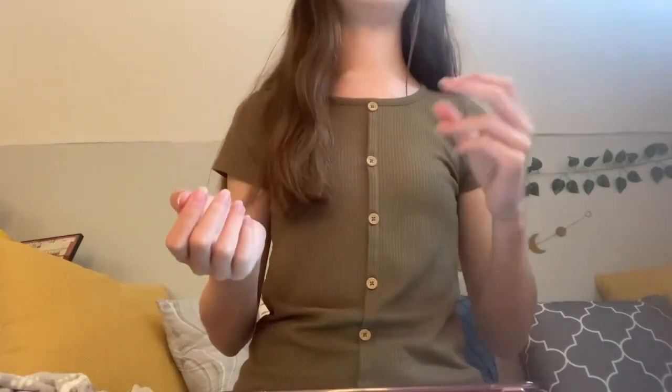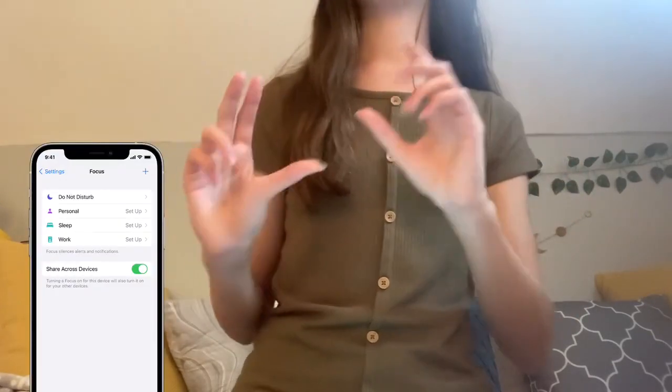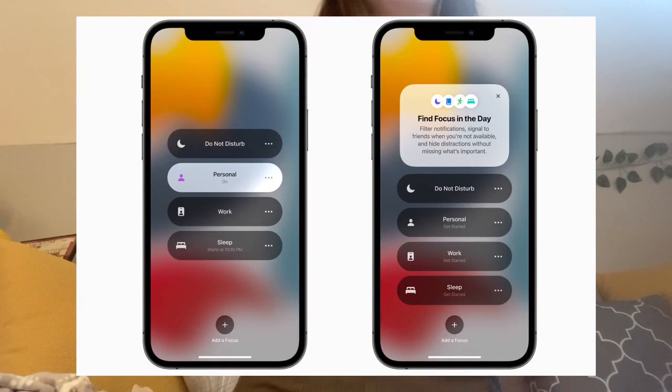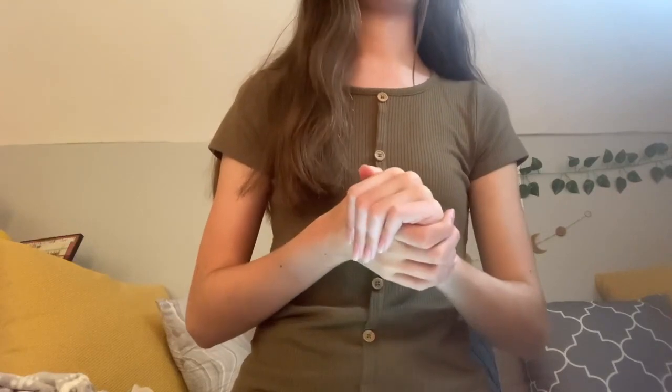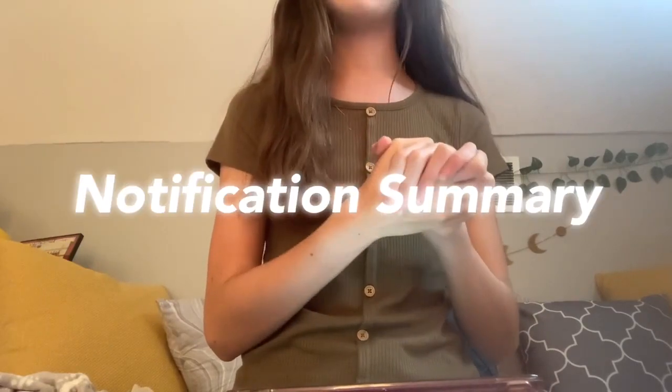Another thing you can do on both devices is set up Focus. Focus is a way to quickly and easily shut down certain notifications from your view so you can really focus on something. You can make one for personal things, one for work, one for sleeping — it's a super cool way to customize how you want to use Do Not Disturb.